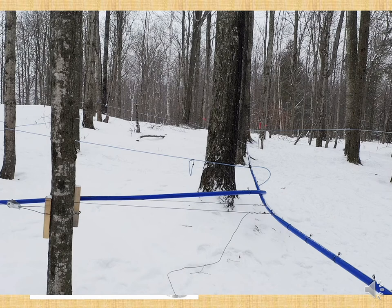What you're seeing is the blue mainline. As long as you remember: straight, tight, downhill — STD in maple. Your lateral lines and mainlines cannot sag. What happens in a sag? Sap collects there, water freezes, and the next day when the tree starts to run you have a blockage.